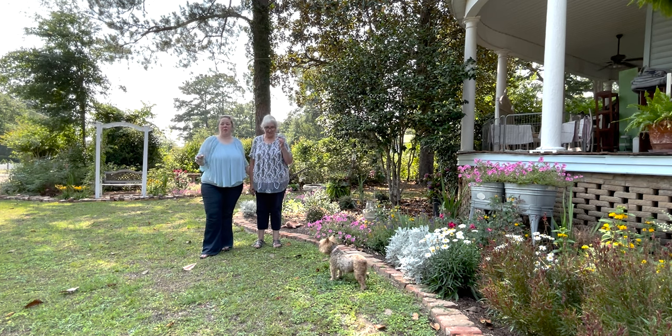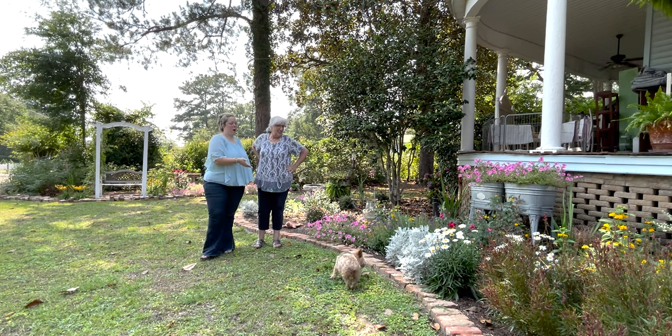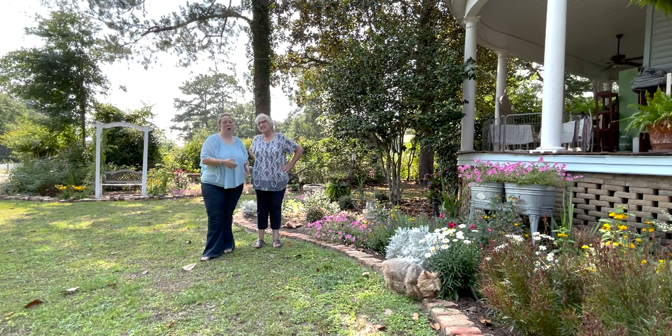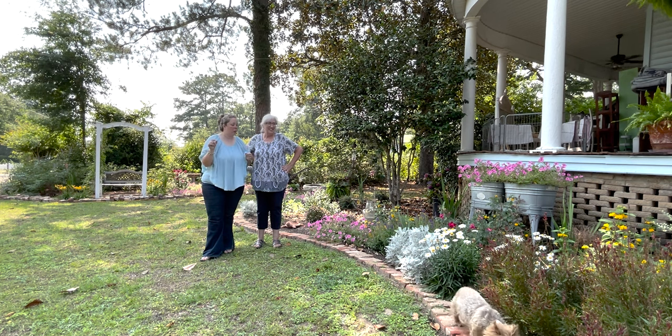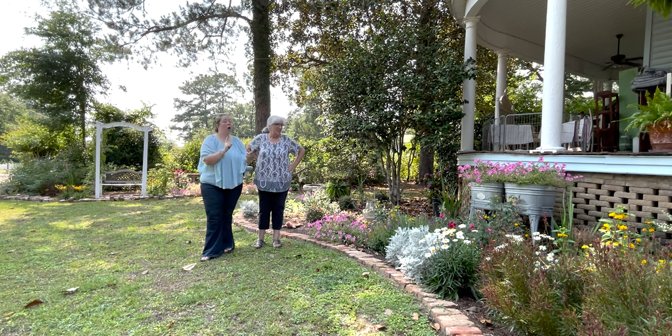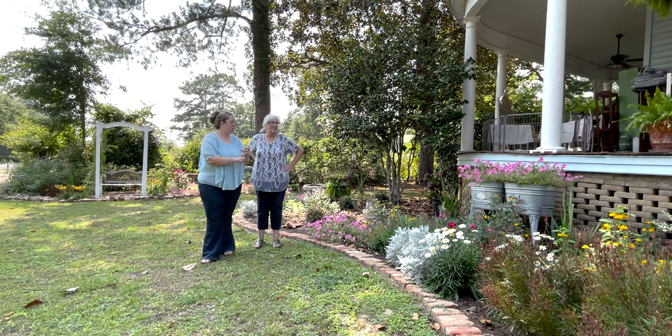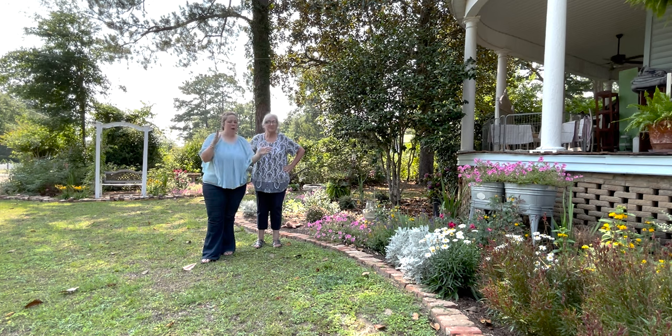Crisis averted. We are filming the June garden tour for mom's garden today. A lot of things are still looking really pretty, a lot of her plants are really growing together, which is nice. She's got lots of foxgloves and glads, her lantana and petunias are still huge.